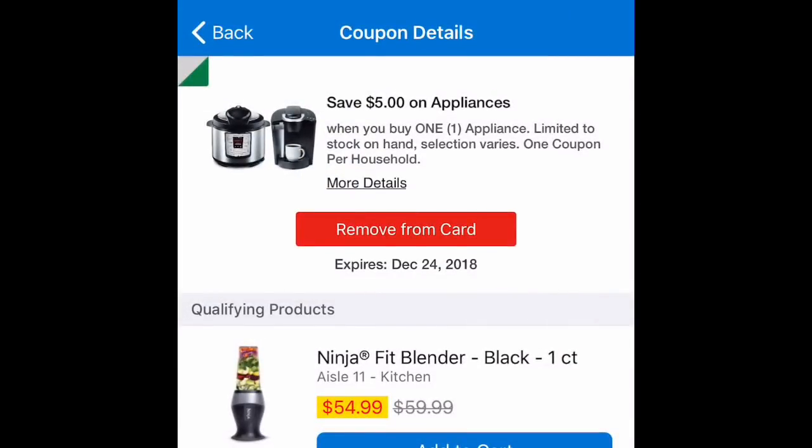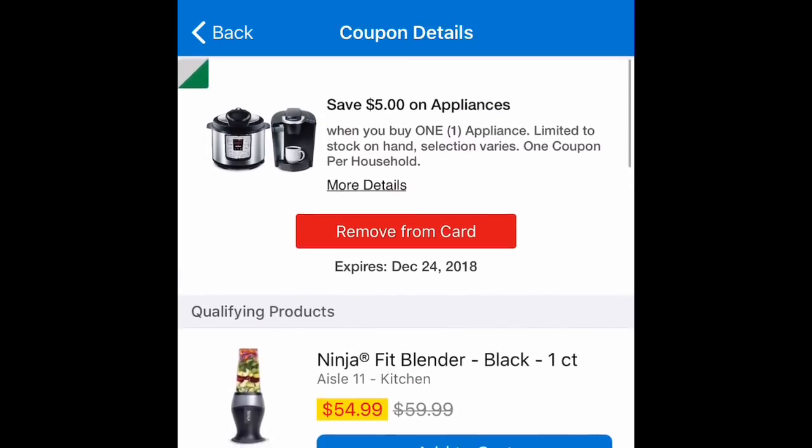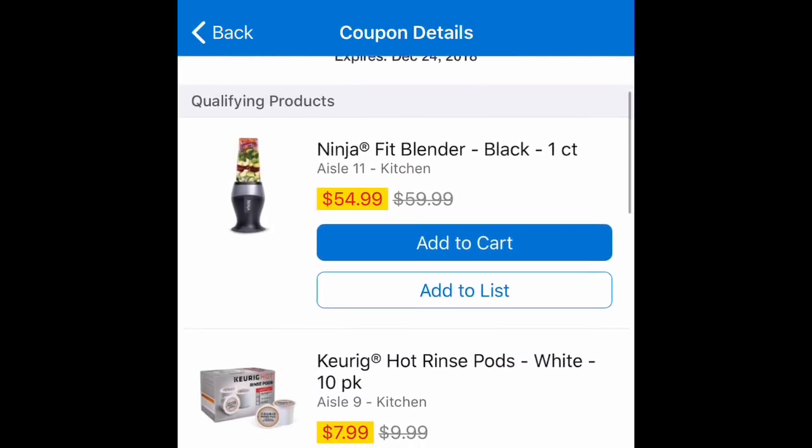Hey friends, welcome back to my channel. In this video I want to share with you about this really good coupon that we have on the Kroger app. It's a five dollar off coupon on any appliances, and if you go to your Kroger app you can see some of the products that qualify for that coupon.